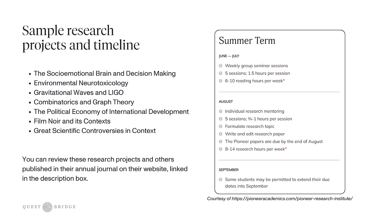In August is when you would have your individual research mentoring sessions — five sessions about an hour long. You would also start formulating your research topic and writing and editing your research paper, keeping in mind that these papers are due by the end of August, so you could expect about eight to 14 hours of research per week.